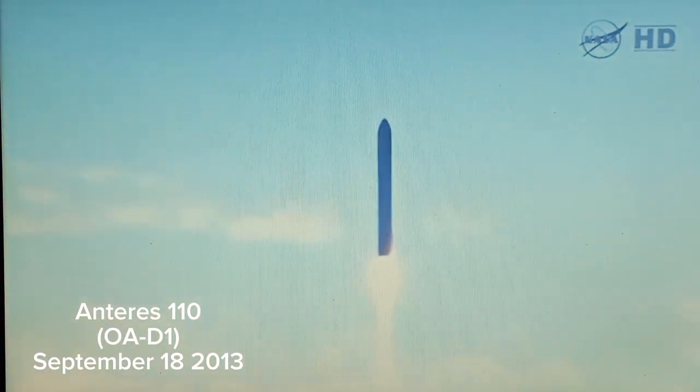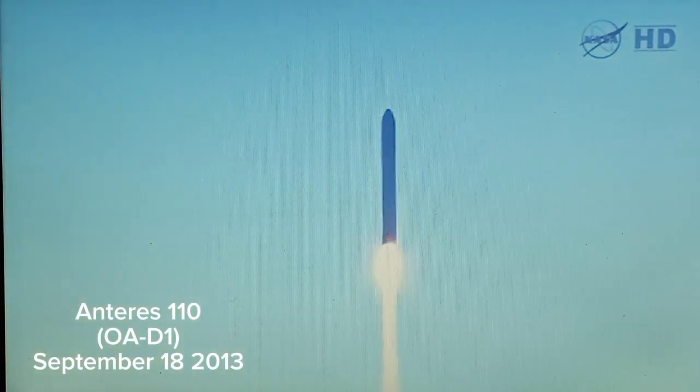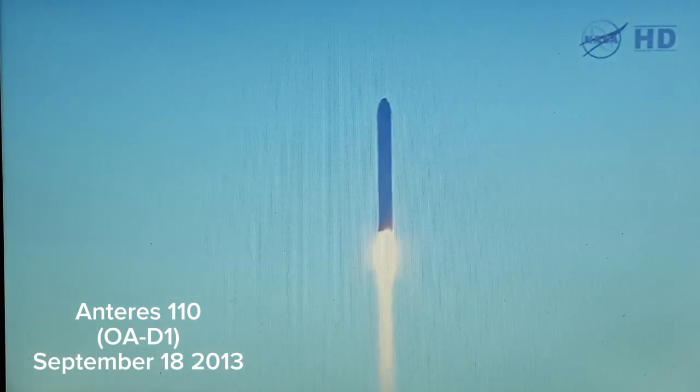CBC is nominal. CBC steering is nominal. Power is nominal. The launch team is behaving well at the CCMARS pad.